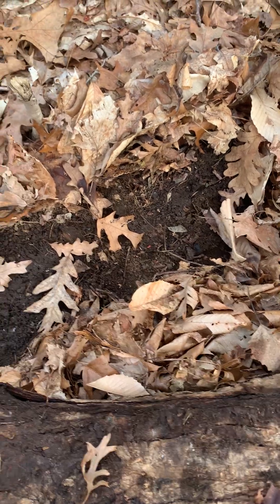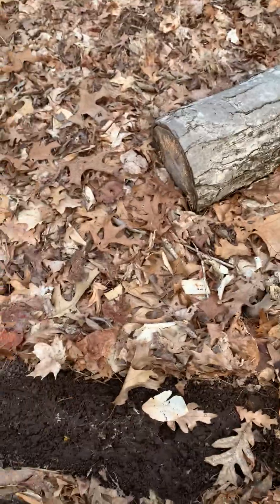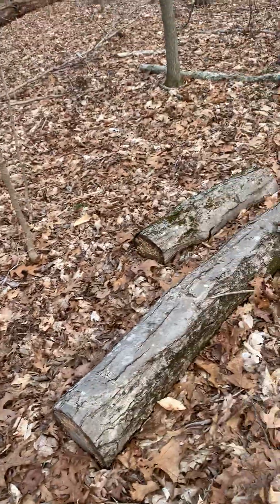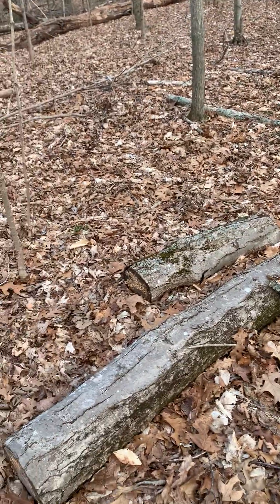Welcome back to It's a Wildlife with Monica. This episode, I'm going to take you onto my property. I'm going to flip over some logs and we're going to see what critters can be found under a log.